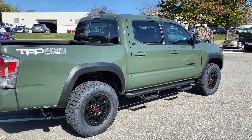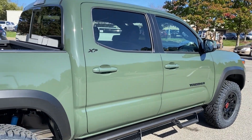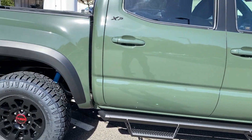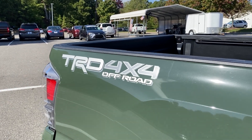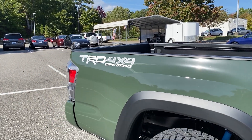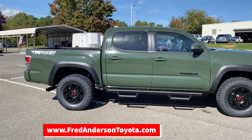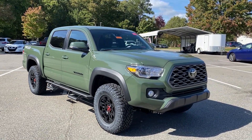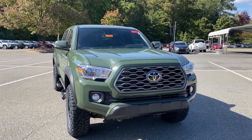Continuing our tour, you can see the XP badging on it. These are the Predator Pro step bars. You can also see the off-road badging here — that's really cool looking. I really like it with the Army Green color. As we walk around this truck, pay attention to how Army Green changes in shading when you get to the other side of it.